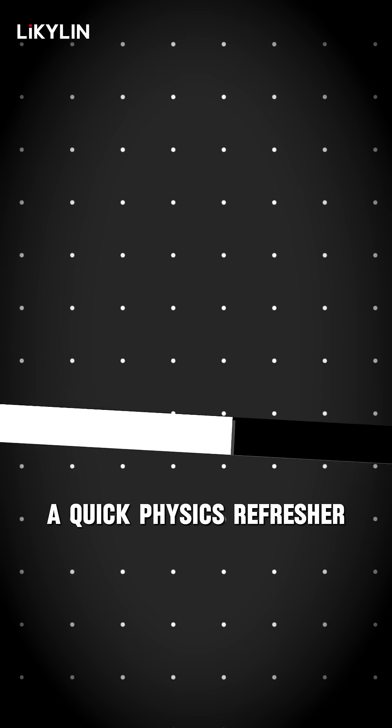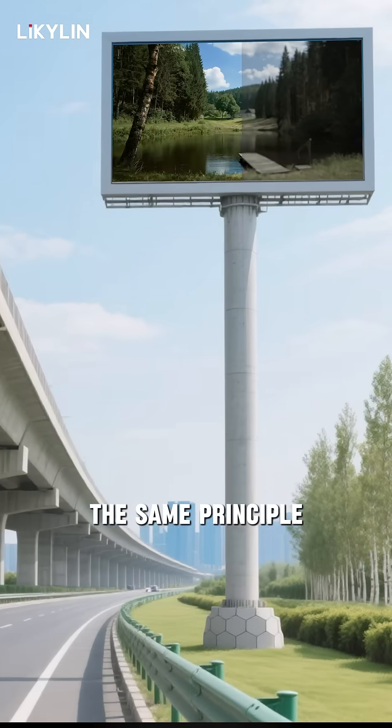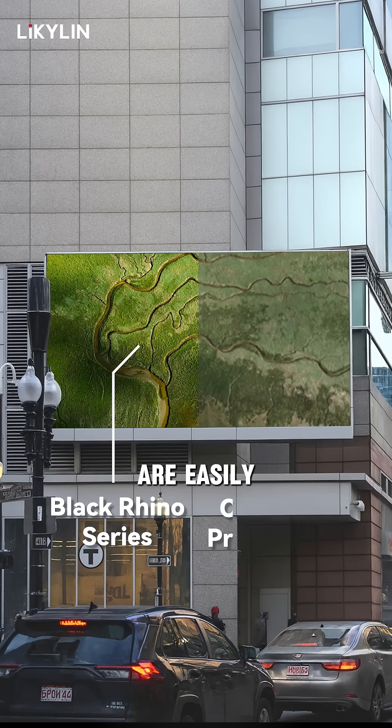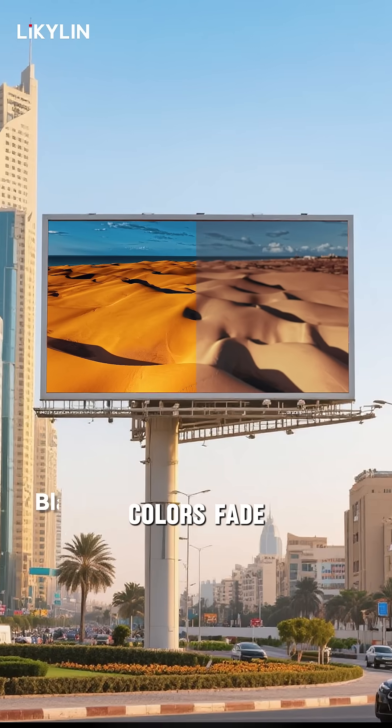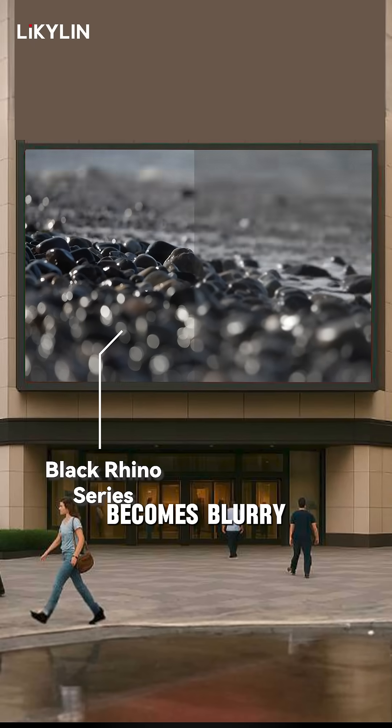Here, we need a quick physics refresher. Under sunlight, white reflects more strongly than black. The same principle applies outdoors in bright sunlight — traditional displays are easily washed out by glare. Colors fade, contrast drops, and the content on an advertising screen becomes blurry and hard to see.